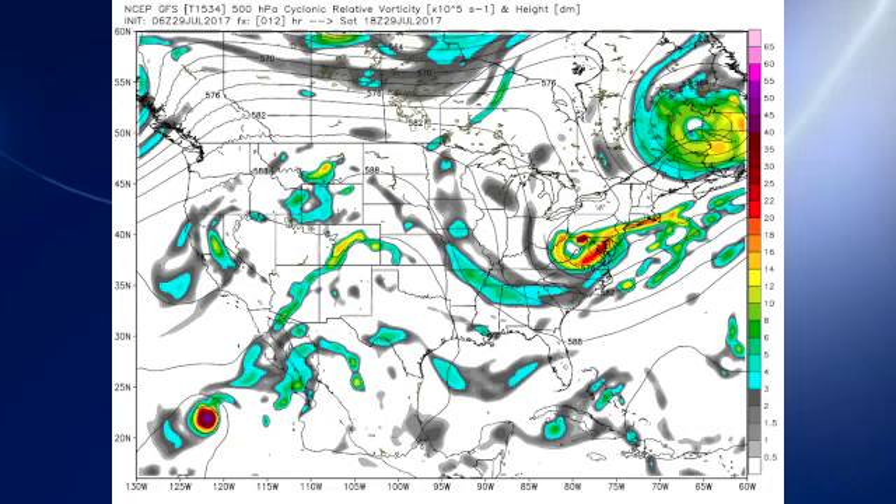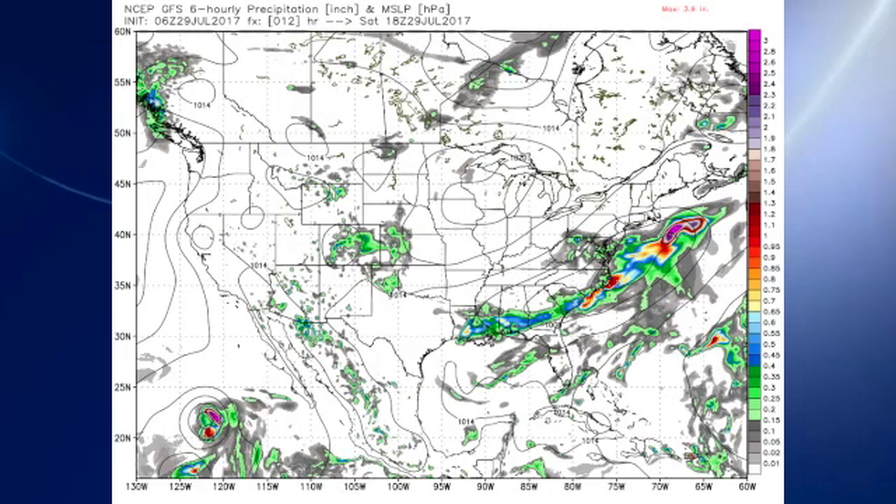The 06Z GFS model run this morning shows that anomalous trough and the closed low over the mid-Atlantic states, turning our flow aloft to a northerly state. At the surface, of course, the front will be sagging down along the Gulf Coast, so the best chances for rain in Alabama are going to come across south Alabama and down along the northwest Florida coast.